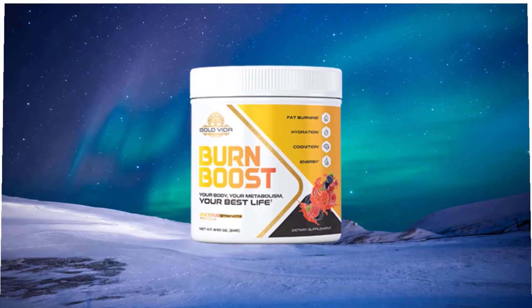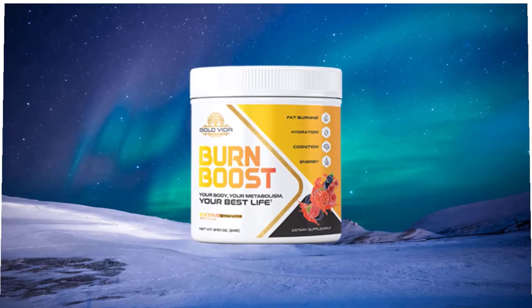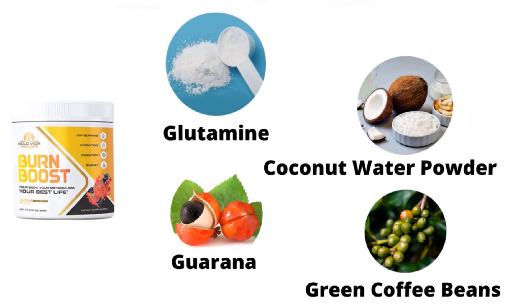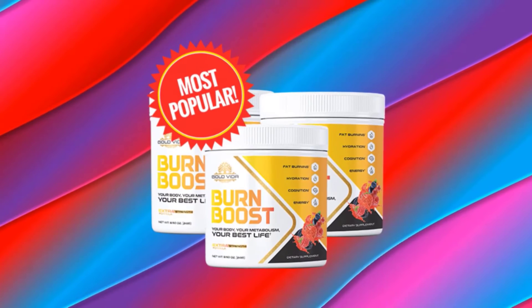With Burn Boost, users can lose weight by supplying their gut flora with the right nutrients and helpful ingredients. According to the creators, the supplement works without any changes in lifestyle or diet on the part of the user — users can continue enjoying their favorite foods while losing weight significantly. The natural ingredients used in Burn Boost are glutamine, coconut water powder, guarana, and green coffee beans.